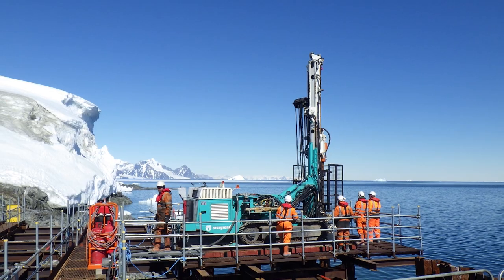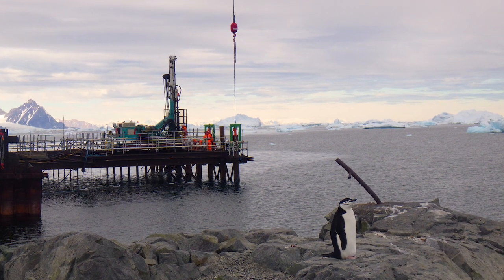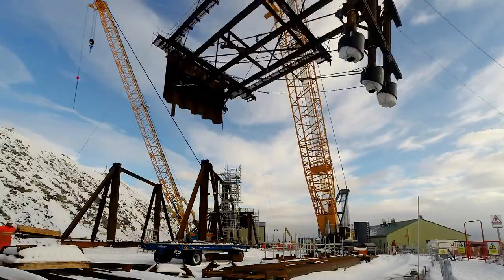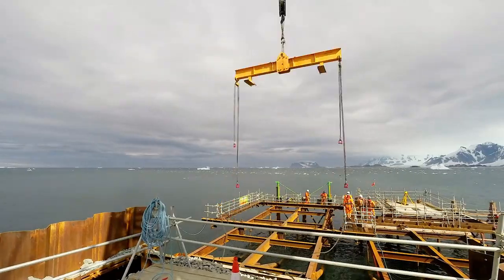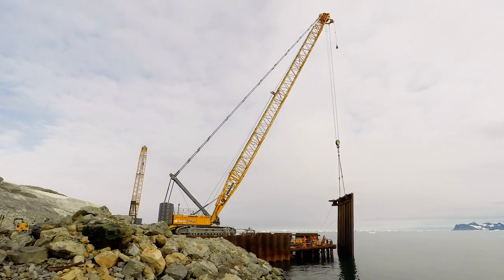We spent about a year in the office in Cambridge with BAS — a few of us in the BAM team — looking at all the different options. The one that we thought was the best option, and BAS agreed with, was to dismantle the existing wharf. The key activities in the second season were firstly to remobilise all our team. The remainder of the rear frames were completed, which facilitated the installation of the front frames and the tie rods. We could then install sheet piles around it and fill it with rock, and that completed the wharf, essentially.